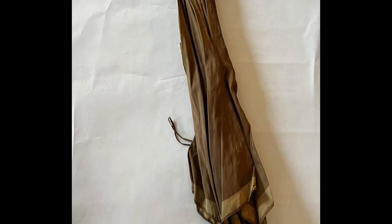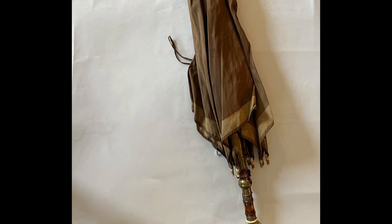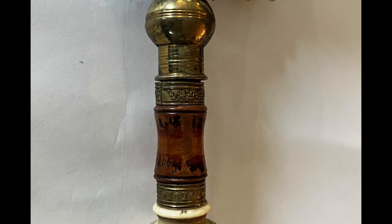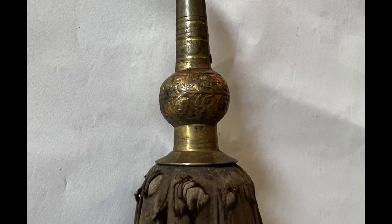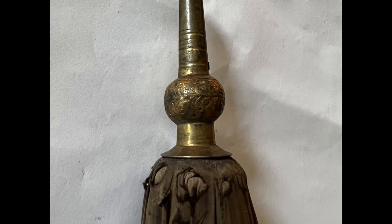This piece likely dates to the early part of the 19th century and is made from multiple materials. The canopy is made of silk, the shaft is made of wood, the ribs are made of steel, and the handle is made of brass and ivory. The ferrule, or tip of the umbrella, is also made of brass and has an engraved design on it.